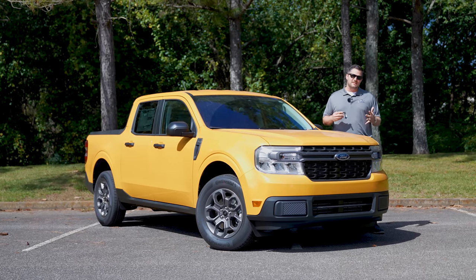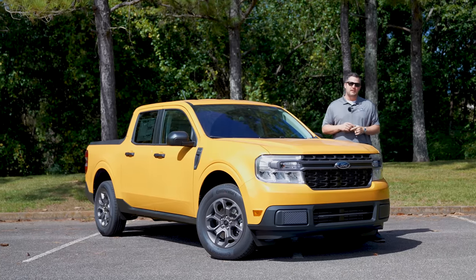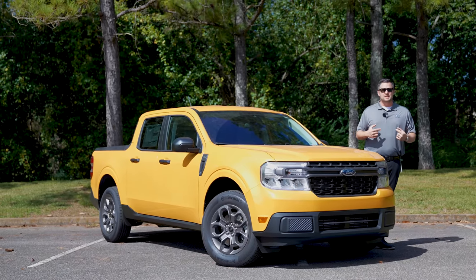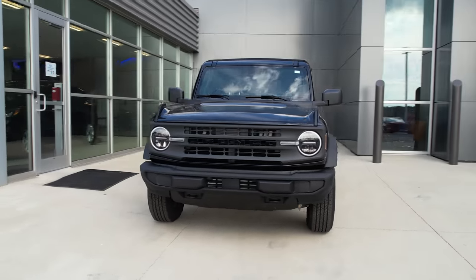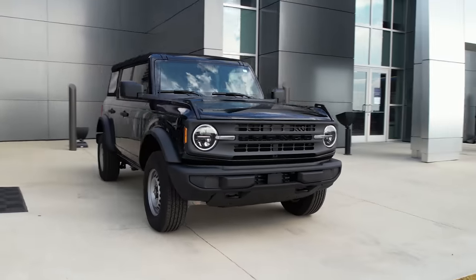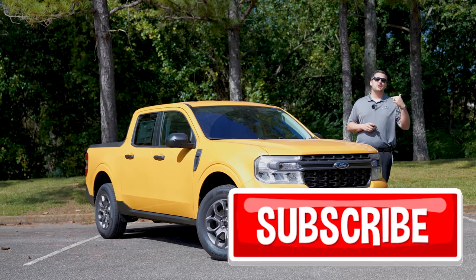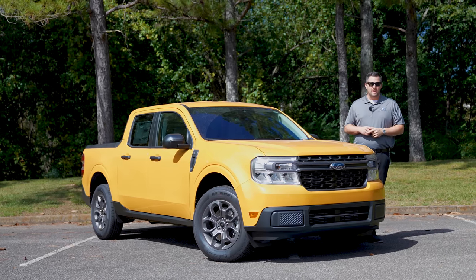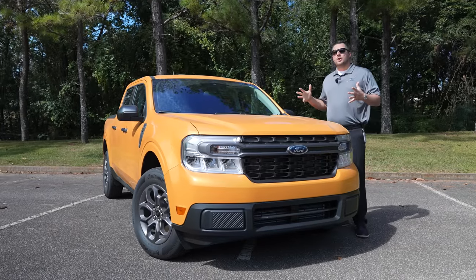If you like this kind of content, let YouTube and myself know by smashing that like button. Before we get into the video, I do want to let you know we are giving away a four-door Bronco. We're going to launch that giveaway the day we hit 300,000 subscribers, so hit that subscribe button below. Now without further ado, let's take a look at the Maverick.